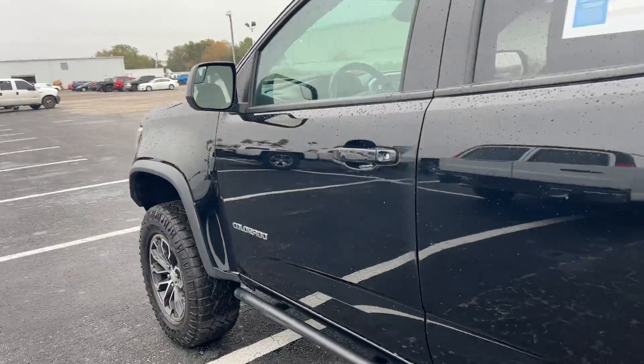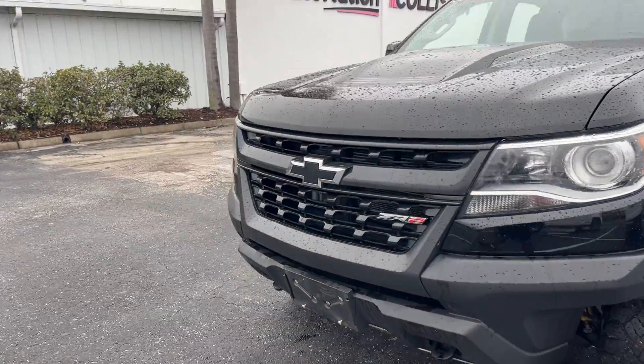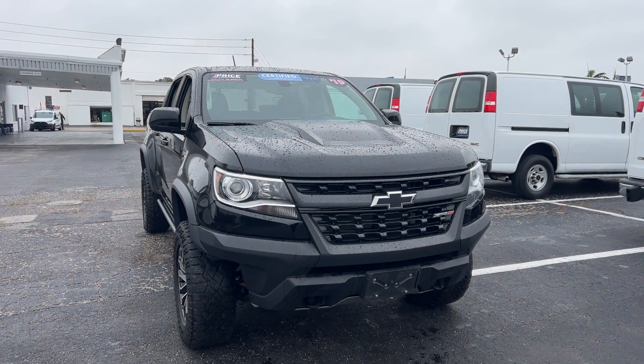This vehicle is powered by a 3.6 liter V6 engine, so it's got power. And like all AutoNation vehicles, AutoNation Chevrolet offers a five-day, 250-mile money-back guarantee.